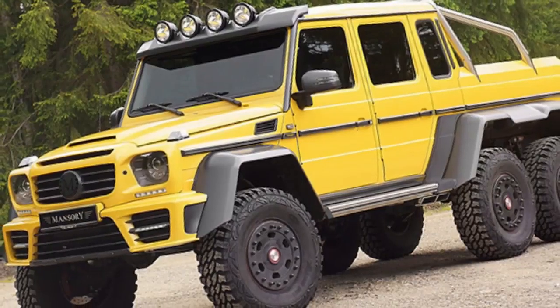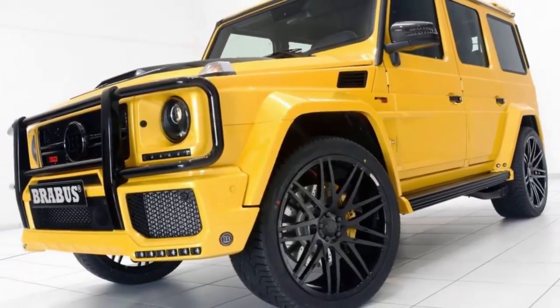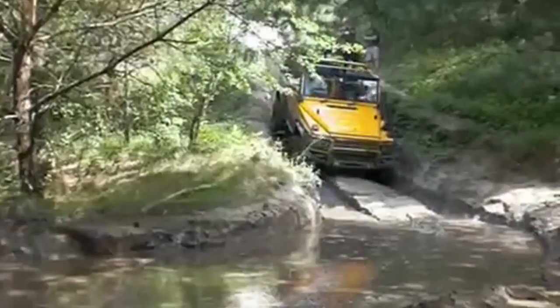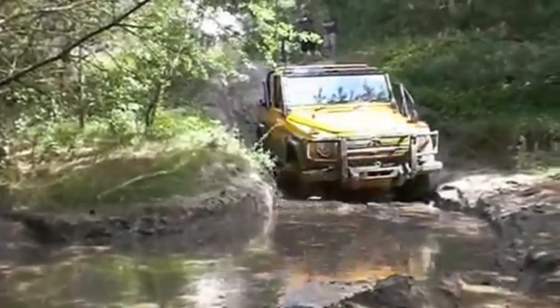Can anyone remember how exactly the Mercedes G Wagon became the darling of the aftermarket tuning scene? It's difficult to comprehend a vehicle less suitable for mega power mods than a four-decade-old, ex-military, body-on-frame off-roader which weighs 2.5 tons and offers the aerodynamic properties of a parachute.